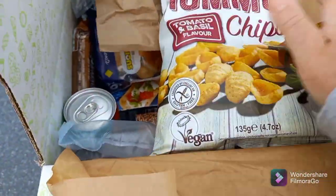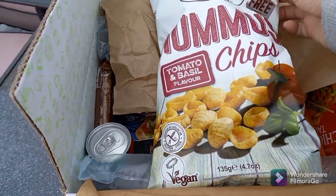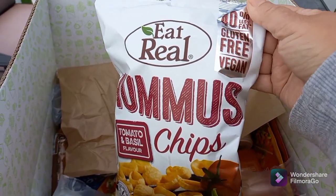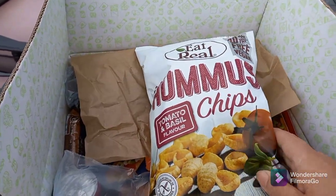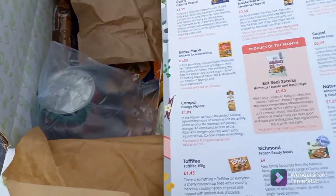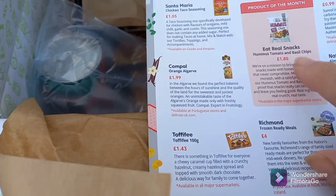First thing is a packet of Pomme chips. I really like these — these are the tomato and basil flavour. They're 40% less fat, gluten free, and vegan. That's a full-size bag and the product of the month. These would normally retail at £1.80.